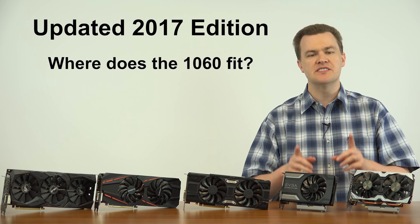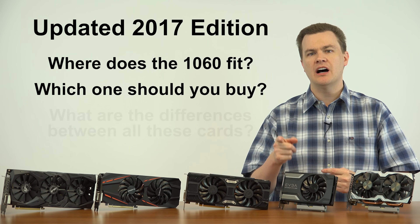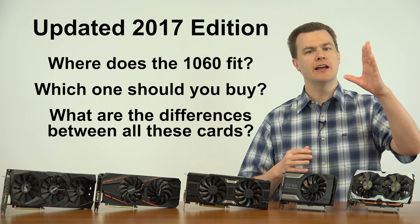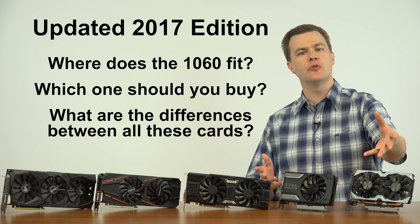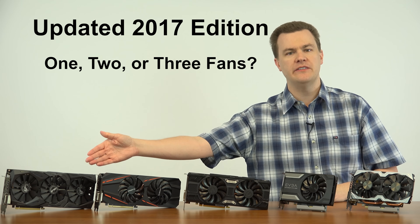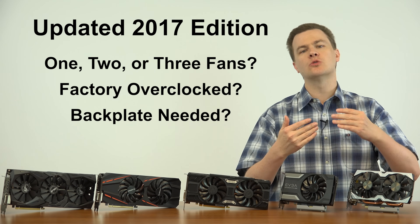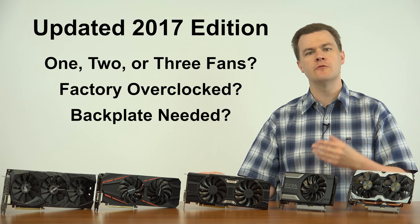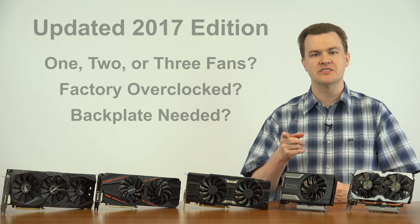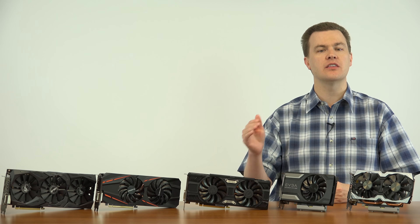The purpose of this video is: where does the 1060 fit into the graphics card lineup in 2017? Which one should you buy and what are the differences between all these cards? I see it all over the web, on my YouTube comments, on message boards and forums. People are confused because they see one-fan cards, two-fan cards, three-fan cards, factory overclocked and standard cards, ones with and without a backplate. Is there any benefit to buying a more expensive card versus something basic? We'll also look at the future of the 1060 card throughout the rest of this year.